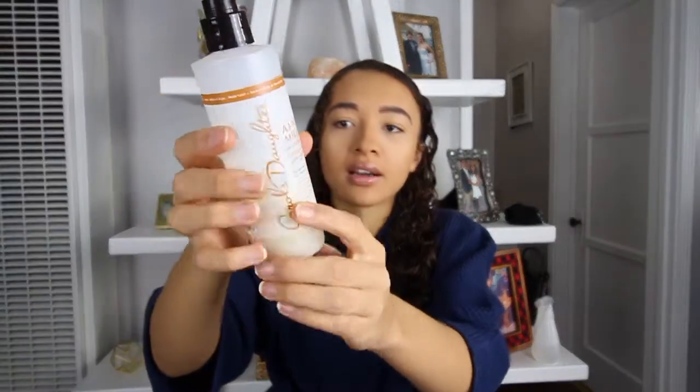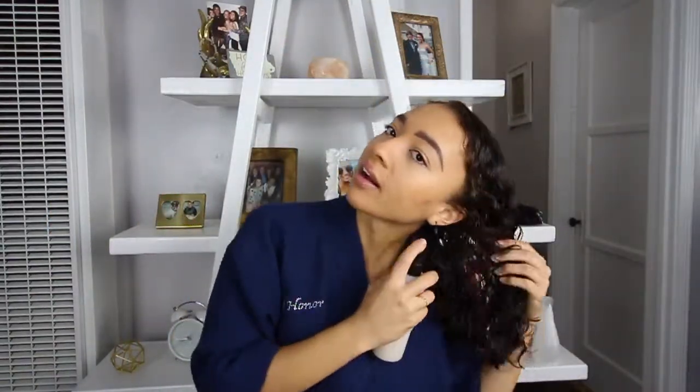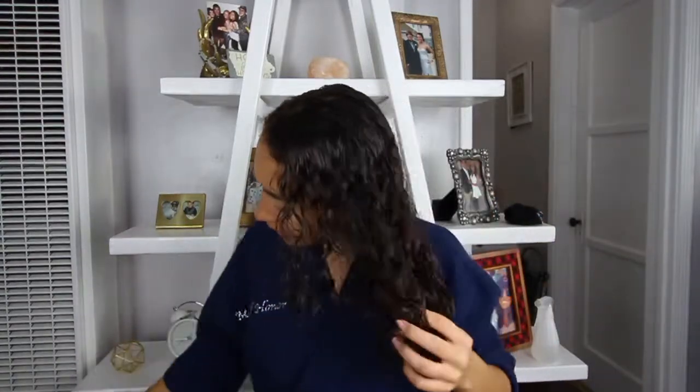Once I'm fully detangled — my hair gets tangled pretty fast — I go in with my Carol's Daughter Almond Milk Daily Damage Repair leave-in conditioner. I've used a lot of it, as you can tell. It smells so good and it repairs breakage and split ends. I spray it all throughout my hair. Don't neglect the back of your hair — I still do this and I find I get a lot of knots. Adding a little more product to the back might save you a couple of wash days.